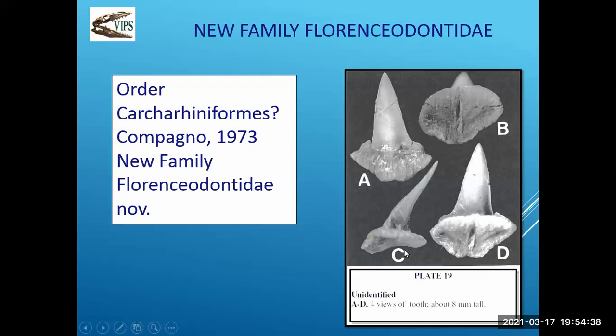This was another shark's tooth we had no clue about, and it wasn't until Henry Capetta had a look at it. It is not only a new species — it's a new genus and a new family: Florenceodontidae, named after what I believe is Curt Morrison's mother's name. It's kind of a pretty special nomenclature for this shark's tooth. Again, it's just a fairly nondescript tooth — an enameloid with a fairly flat root. We had no idea what it was before, and now it's been identified.